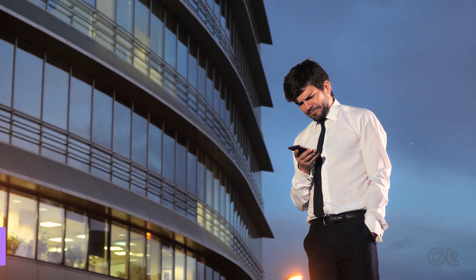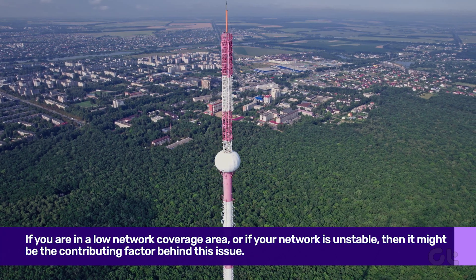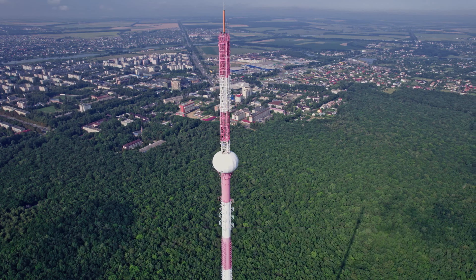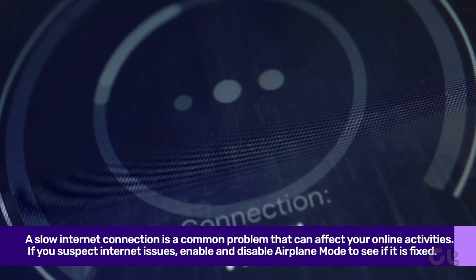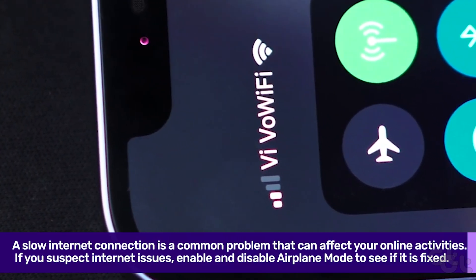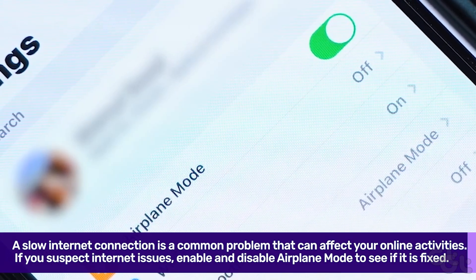Still unable to get the code? You should then check your network connection status. If you are in a low network coverage area or if your network is unstable, it might be the contributing factor behind this issue. Make sure you have the required network bars on your phone. If required, you can temporarily enable airplane mode and disable it to reset network connectivity on the phone.